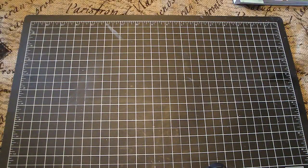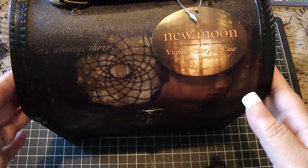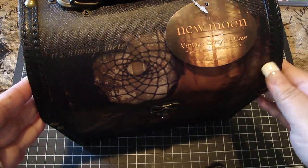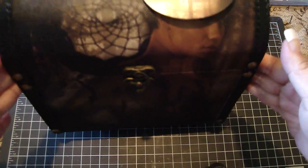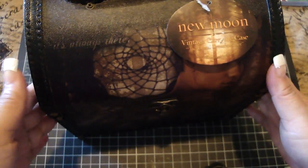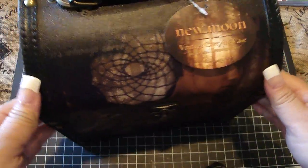Thank you so much again, Muriel, for this wonderful surprise. So I went ahead and opened the box and look what she sent me. She sent me this awesome Twilight New Moon Vintage Carrying Case. How gorgeous is this? Thank you so much, Muriel. I love it. It is so neat.